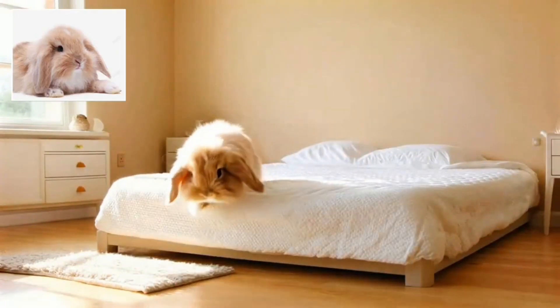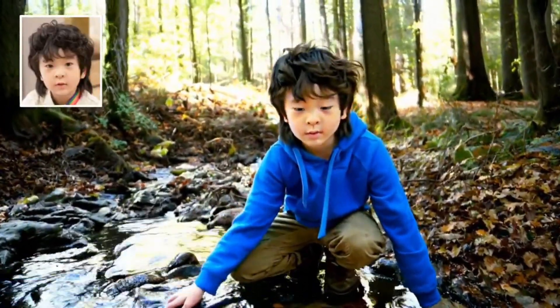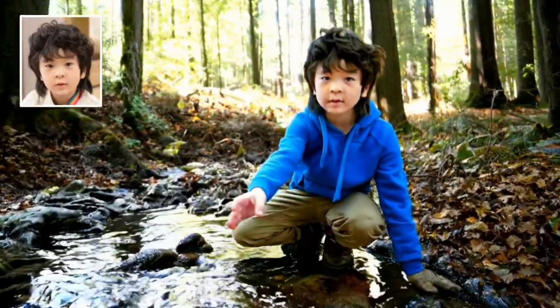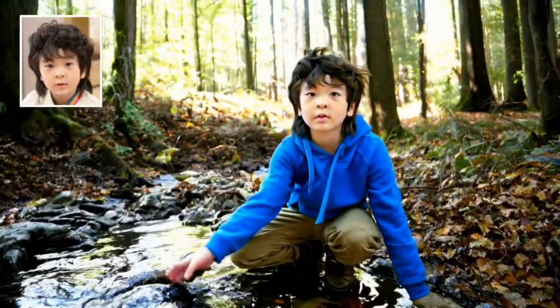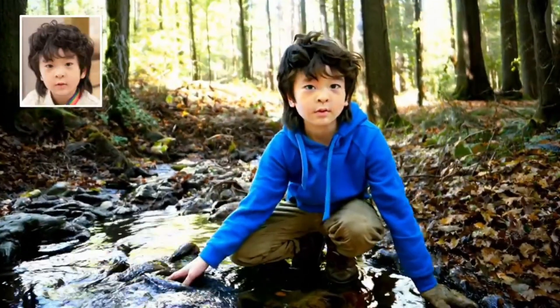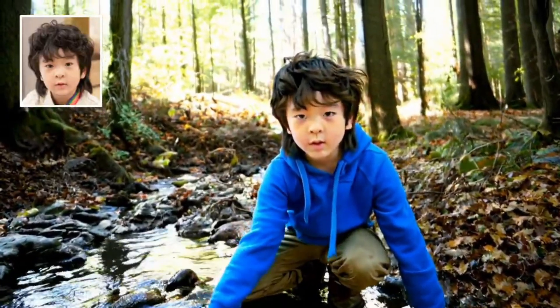Example number six: the curious boy. Here we see a young boy by a stream, dressed in casual clothes, interacting with the water. The AI masterfully handles the dappled lighting through trees, the ripple effects in the water, and the boy's natural movements and expressions. It's the subtle details — like his slightly muddy shoes — that make this scene feel authentic.